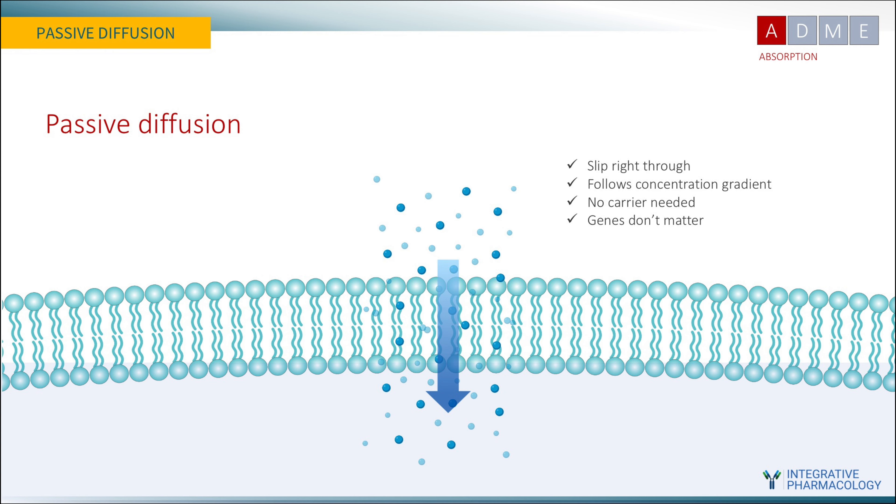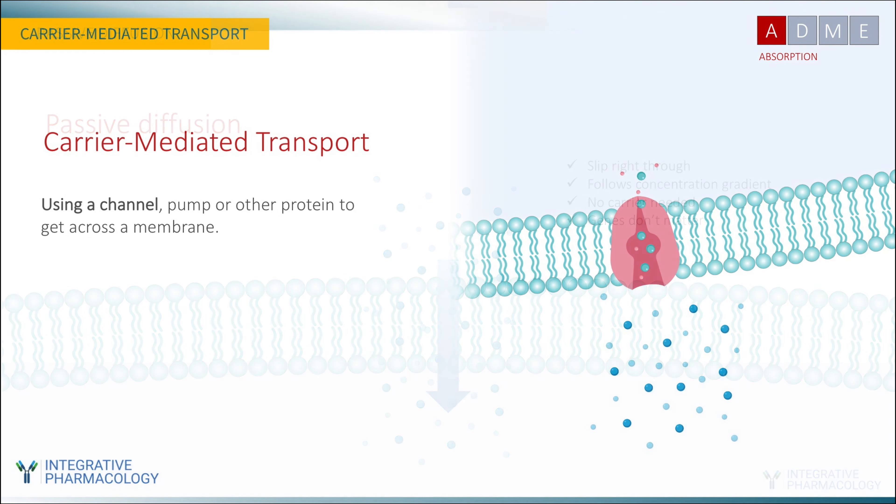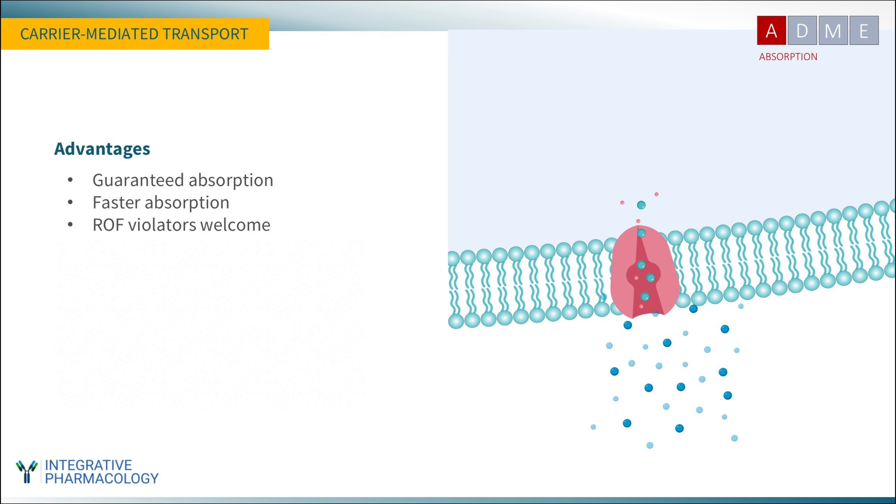The second method of uptake through a membrane is carrier-mediated transport — a process by which a compound uses a channel, pump, or protein to cross a membrane, giving it special privileges. Advantages include guaranteed absorption, freedom from reliance on a concentration gradient, and faster absorption. Importantly, all ROF violators are welcome: as long as there's a carrier, you can have excellent ADME properties despite failing Lipinski's rules. The problem with passive diffusion — that it's incomplete and slow — doesn't apply here.